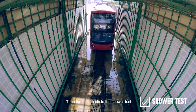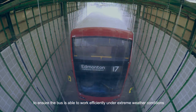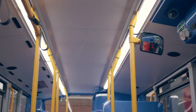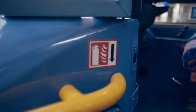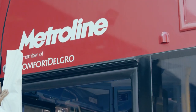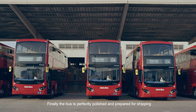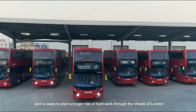Then the bus heads to the shower test, where water is pumped at three bar pressure to ensure the bus is able to work efficiently under extreme weather conditions. Around 100 labels and vinyls are applied to the interior and exterior of the bus, ensuring compliance with Transport for London requirements. Finally, the bus is perfectly polished and prepared for shipping. The bus's ride inside MCV's industrial facility has ended, and it is ready to start a longer ride of hard work through the streets of London.